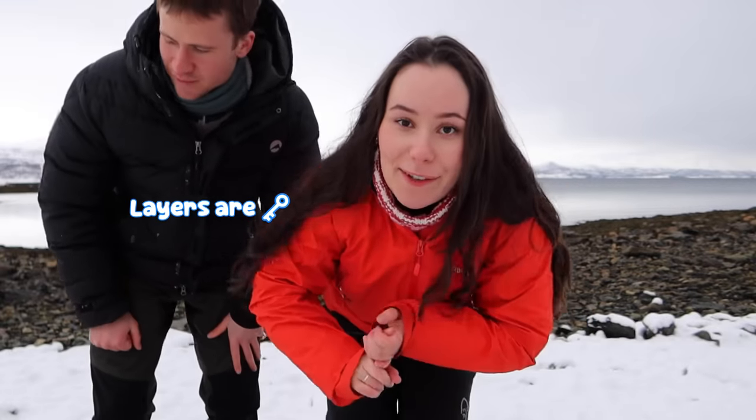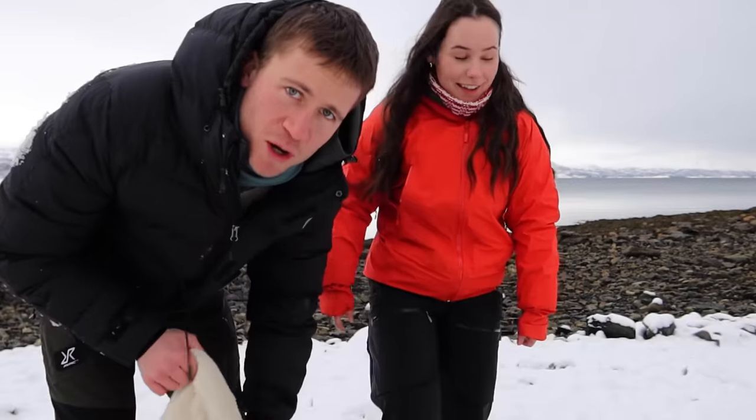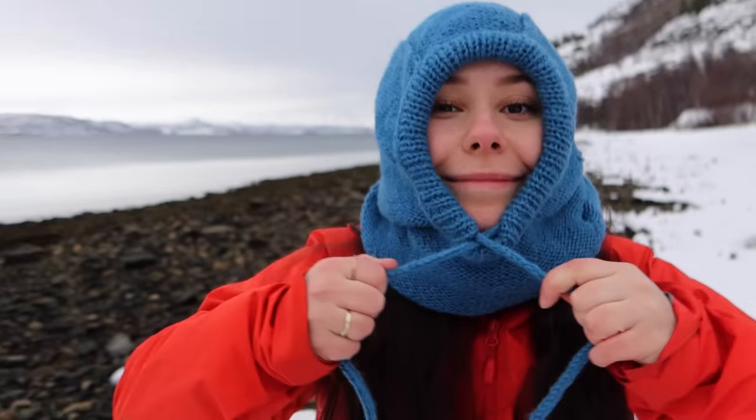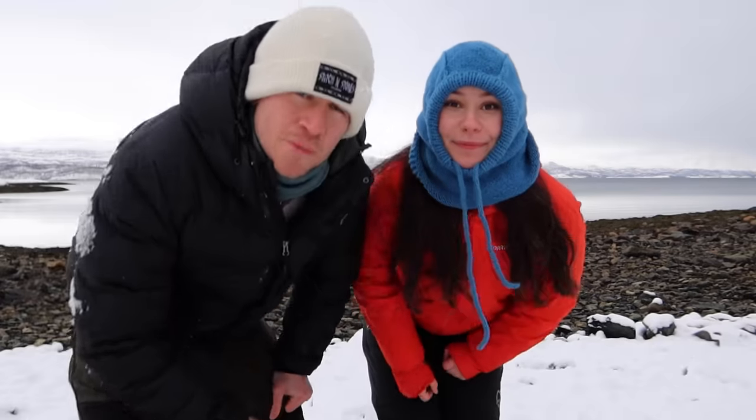Layers are key when dressing in the north. To top it all off — hat. Protect your head. If you want to stay extra warm in the cold, you can get one of these, which will keep you covered all around your head. You might not look very smart, but you'll be warm.